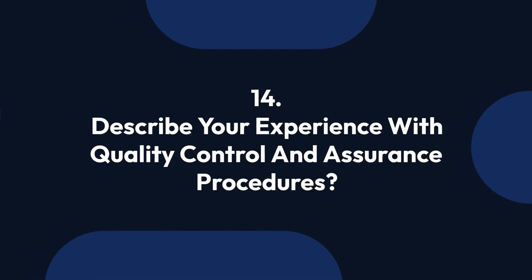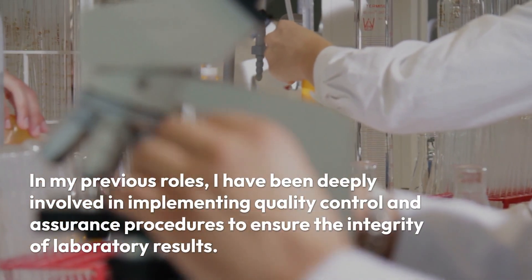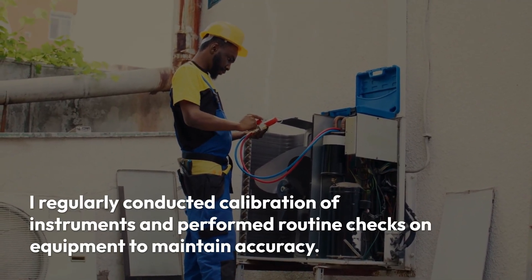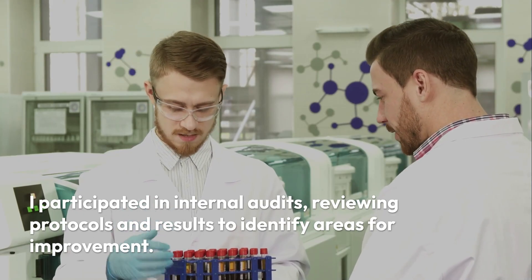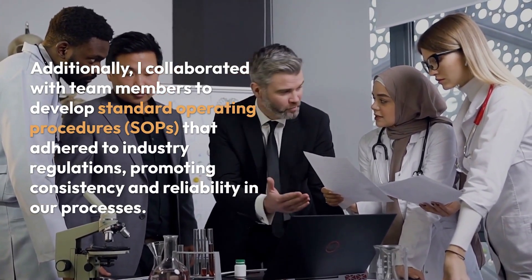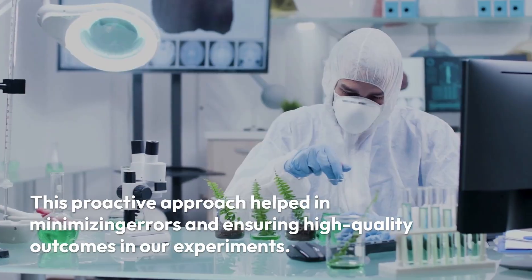Question 14: Describe your experience with quality control and assurance procedures. In my previous roles, I have been deeply involved in implementing quality control and assurance procedures to ensure the integrity of laboratory results. I regularly conducted calibration of instruments and performed routine checks on equipment to maintain accuracy. I participated in internal audits, reviewing protocols and results to identify areas for improvement. Additionally, I collaborated with team members to develop standard operating procedures (SOPs) that adhered to industry regulations, promoting consistency and reliability. This proactive approach helped minimize errors and ensure high-quality outcomes.